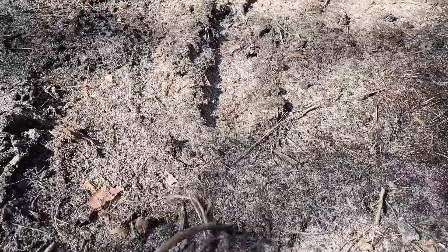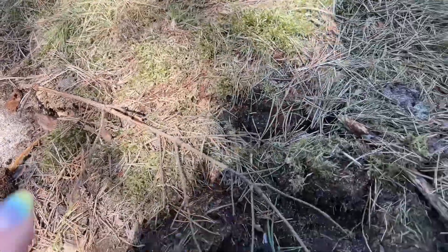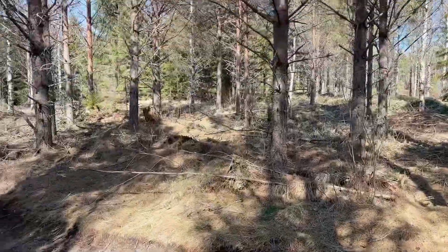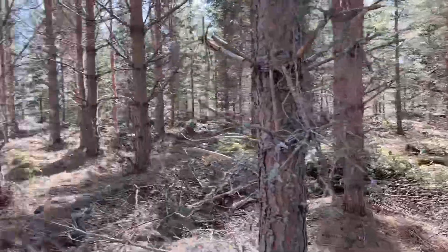Most of the forests in this little area belong to paper factories, so basically they are human-grown forests. They cut some parts and then plant new trees, and that's why we don't have a huge diversity of species. It also affects the diversity of mushrooms you can find. The soil is sandy, we have moss, a bit of grass, and the majority of trees are pine trees, sometimes fir trees.